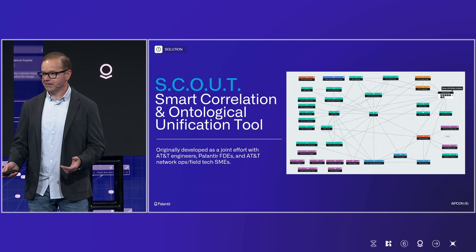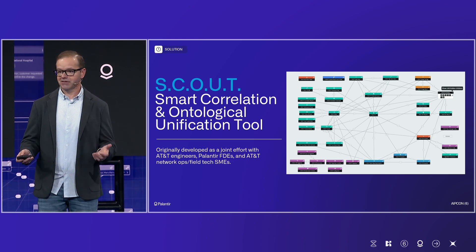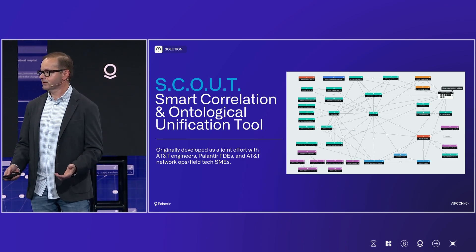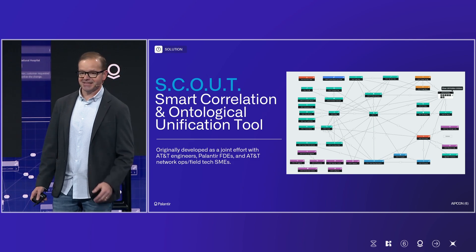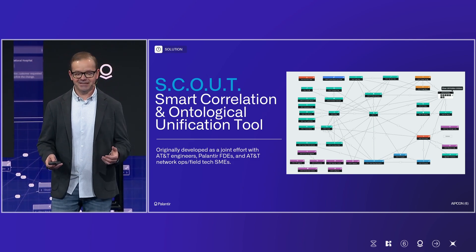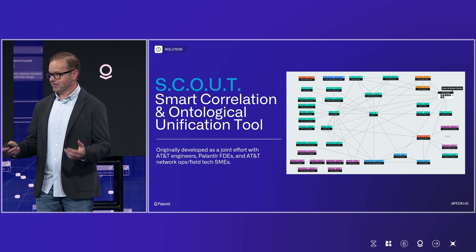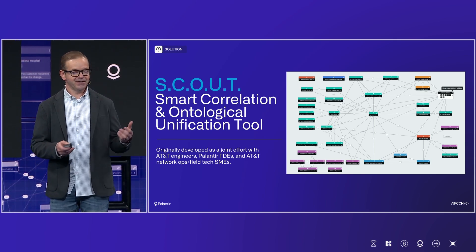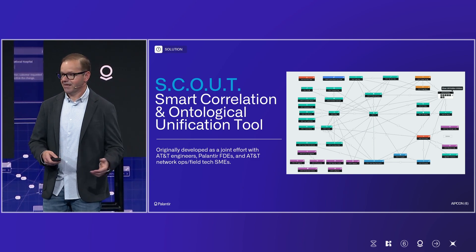How do we bring that real-time data into operations to make an impact? What we came up with is a tool called Scout — the Smart Correlation and Ontological Unification Tool. My partner Chris May in Network Operations had this idea: how do we actually bring everything around the network together so we understand the living, breathing actions that the network is taking, so we can go and understand how to solve the problems that we see?